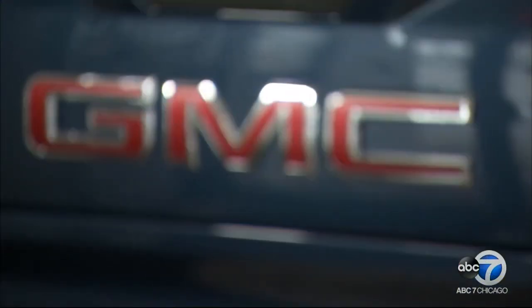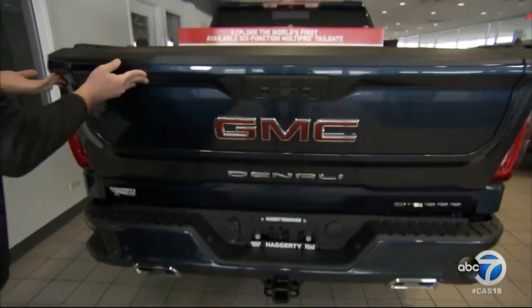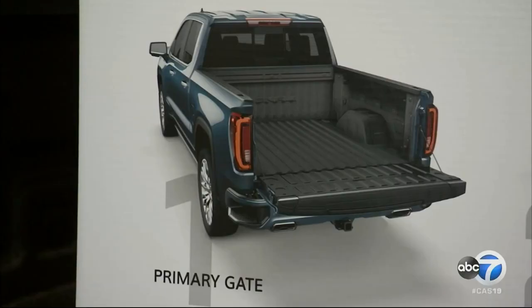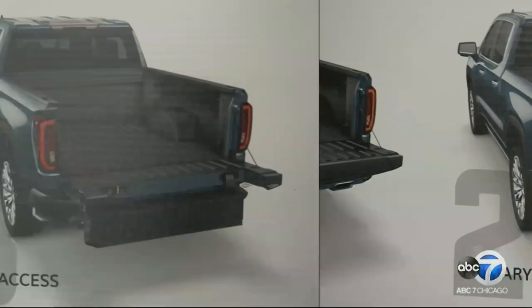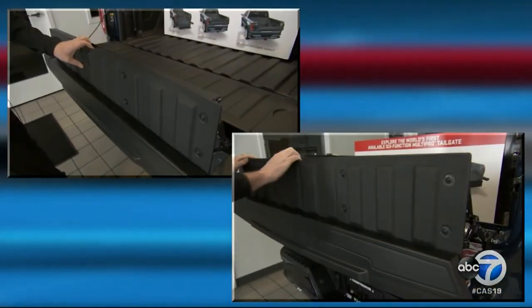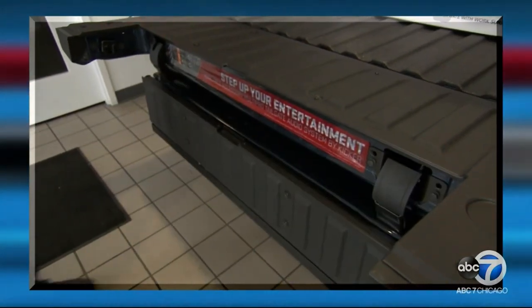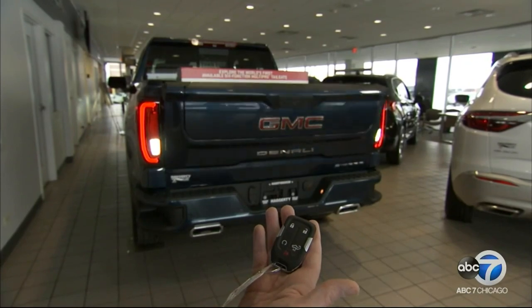ABC7's Tracy Butler searches for cutting-edge tech, starting at Hagerty View at GMC in Lombard. GMC's new multi-pro tailgate on the Sierra SLT is capable of six different functions: a primary gate, two separate load stops, a full-width step, a work surface, and easy-access cargo loading. It's touted as a first in trucks, making other tailgates seem simplistic by comparison.